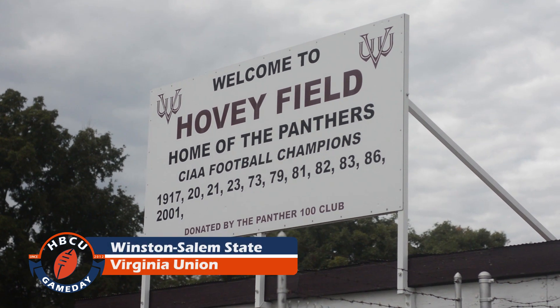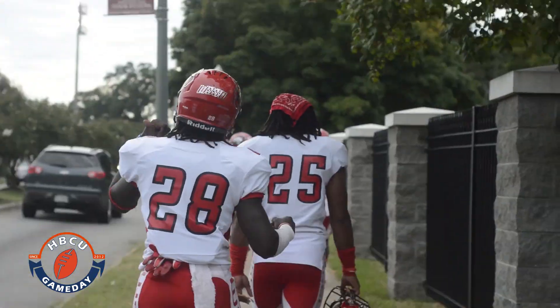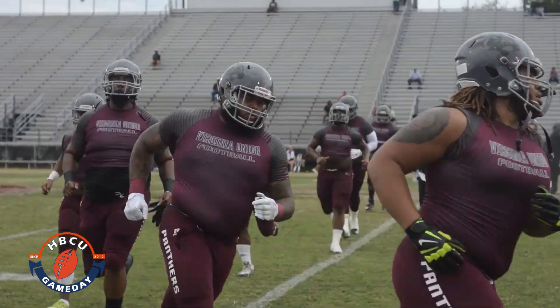Game day in Richmond at Historic Hovey Field, now in its second century of use. Winston-Salem stayed in town to face Virginia Union in the Willard-Bailey Classic.